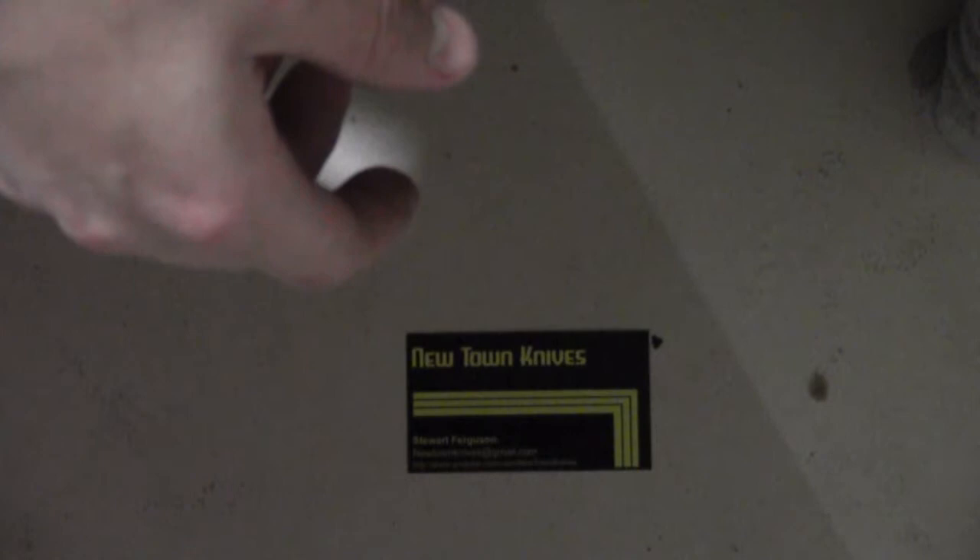Hey guys, got another box of awesomeness for you. It's got nothing to do with knives or bushcraft or anything like that, but more the collectible side. I'm a collector — I like collecting stuff. Right now I've got a nice box of books ranging from 1879 to 1958.